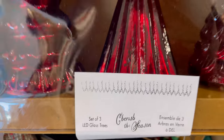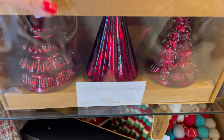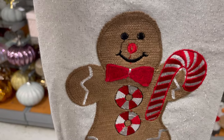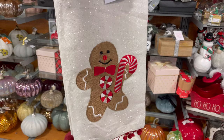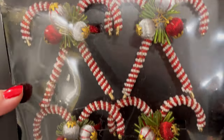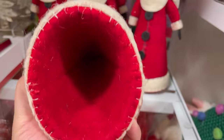I found these beautiful trees — it's a set of three. I love the deep rich red color. I found this pack of tea towels for $7.99. Look at the adorable gingerbread on here with the little candy cane — it's so cute. What I like about it is the back of the towel is as nice as the front. I also found this pack of candy canes. And look at this vintage-looking Santa — it looks like he could be a tree topper for $12.99.